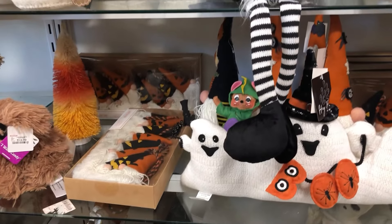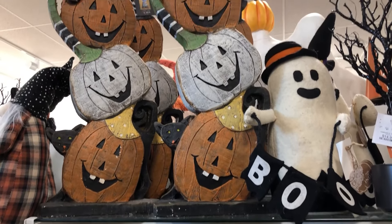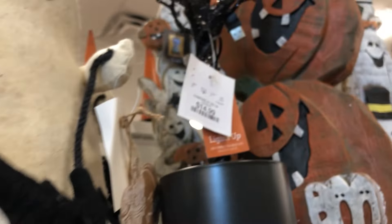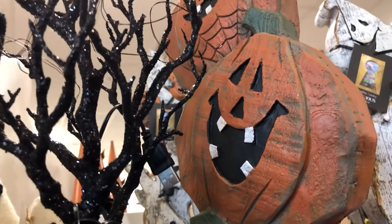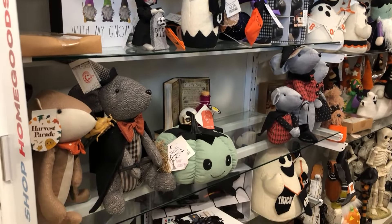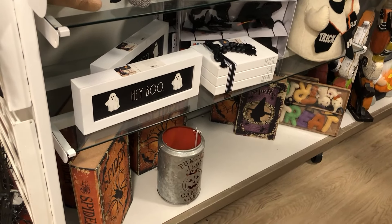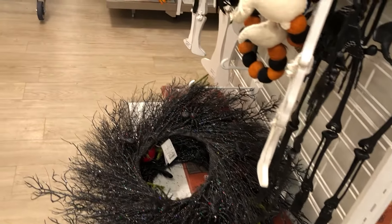I noticed witch stocking legs down there — that's kind of random. Stacks of pumpkins with a cat behind it and a raven for $25 — that seems like it would be a pretty good statement piece. And there are little branchy trees that plug in using a USB-type connector — I guess you'd plug it into your phone charger or something like that.